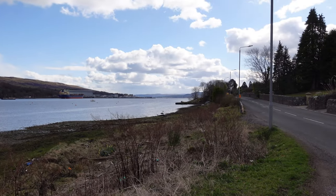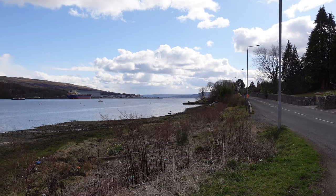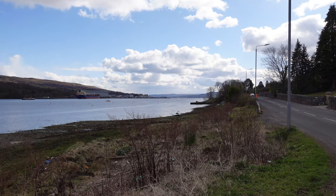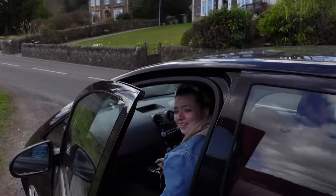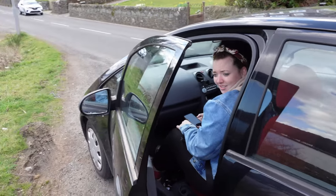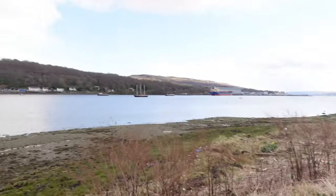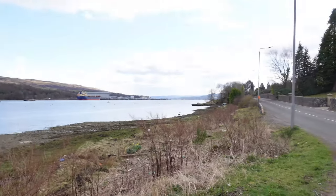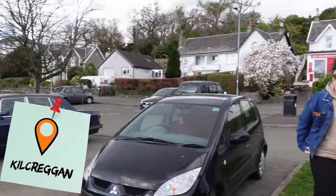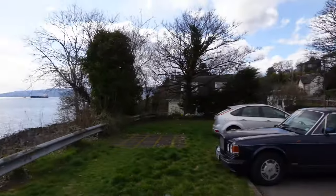We're going to see a sort of sticky-out pointy bit of the water. There's going to be a lot more beautiful views so stay tuned. This is Kilcreggan — it's literally just this area right here. It's the smallest place you'll ever find but it has some really nice coastal views.